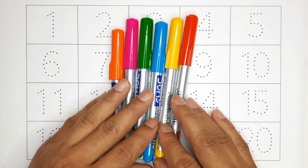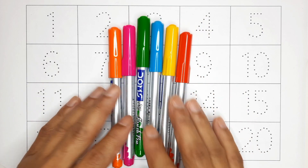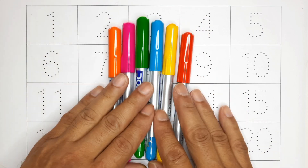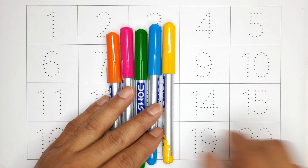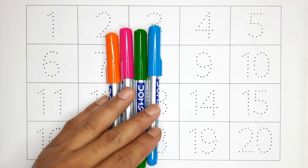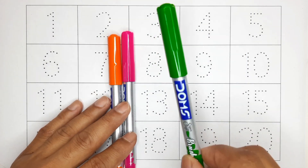Hello kids, welcome to Being a Kid Show! Today in this video we are going to learn and write the counting numbers 1 to 20. So let's learn the names of colors: red color, yellow color, blue color, green color.